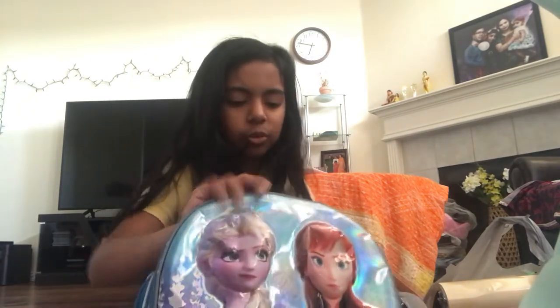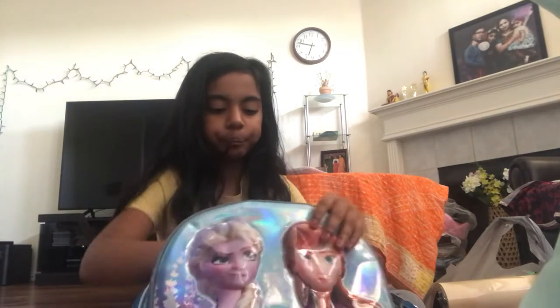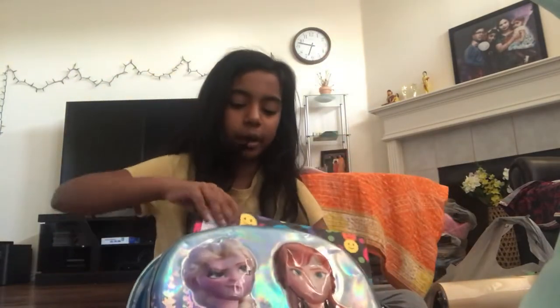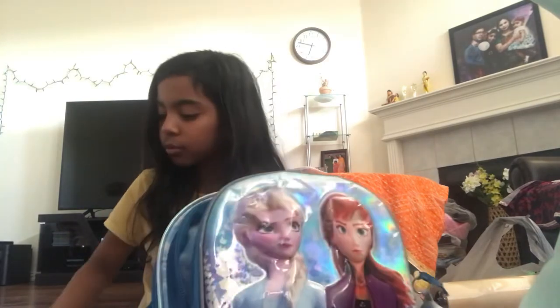Next we have the second pocket, and we have two things in it. We have some dry erase markers and some pencils. So now I'm going to zip that up. What is your guys' teacher's name? Did you get your back to school supplies yet? Are you excited for back to school?